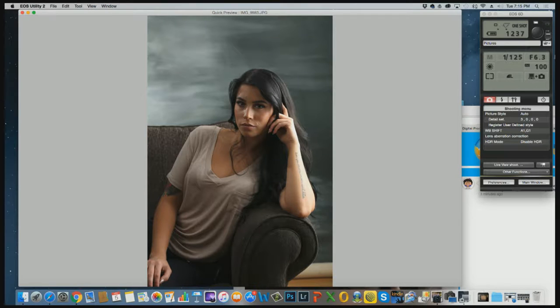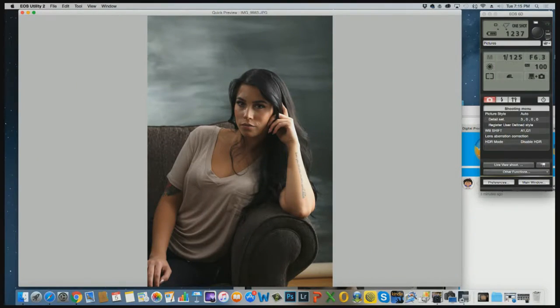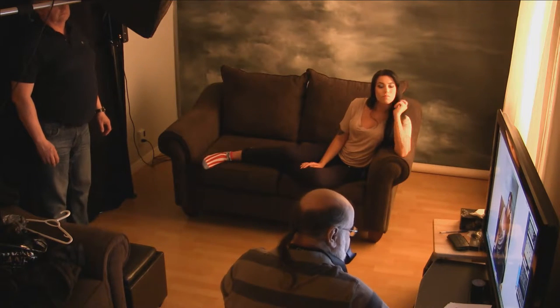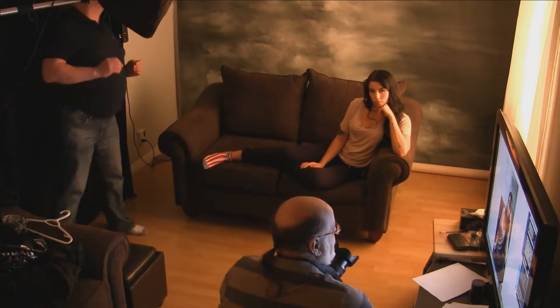Let me check the preview on the camera. The histogram says it's a bit dark, so we'll open up a bit. Alright, here we go. Continuing on with the posing — all from pretty much the same position. Three poses just changing the arm position. In the studio this should only take a minute or so.